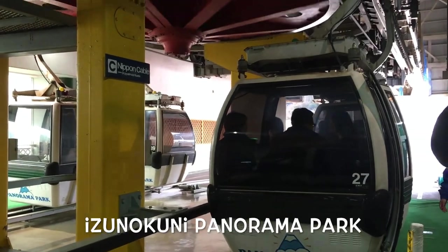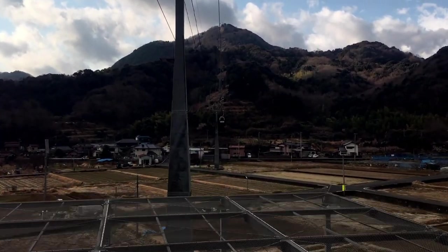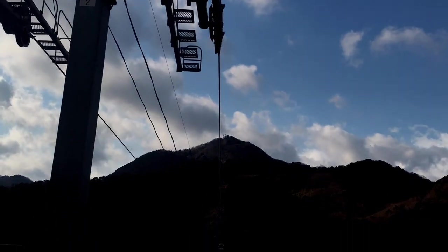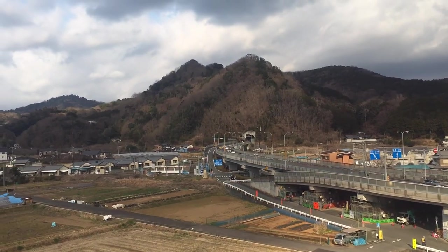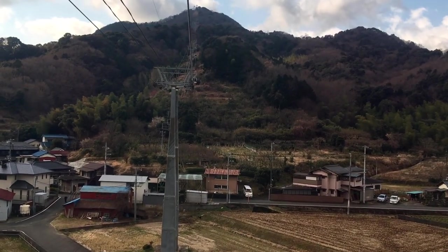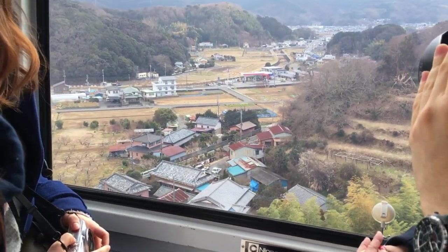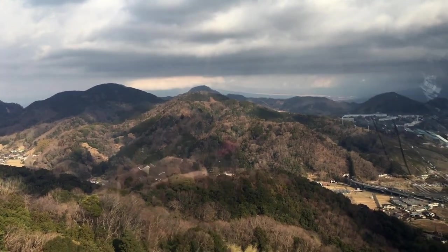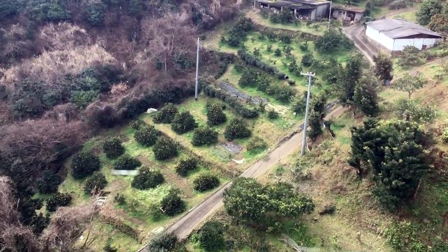Next we took a seven minute gondola ride up to the top of the range of Mount Katsuragi, and if you don't like heights you might not want to look down. It's so smooth but I can't get over that — it's just one rope. As we sailed up to 1,791 meters in altitude and 452 meters above sea level, we got a bird's eye view of Izu no Kuni City and the surrounding areas of the Izu Peninsula in Shizuoka Prefecture. It looks like a Mekong farm — it's like 1,000 meters below us. It's so beautiful.